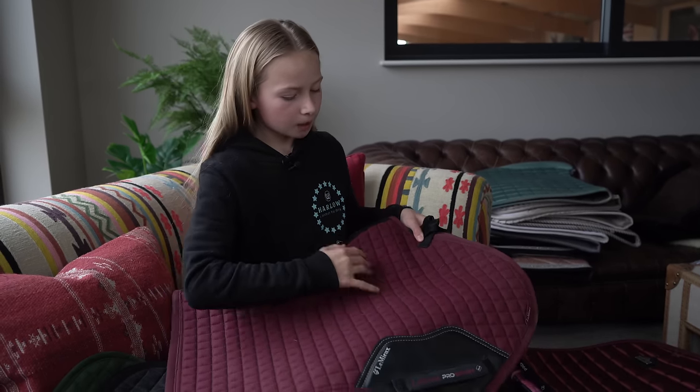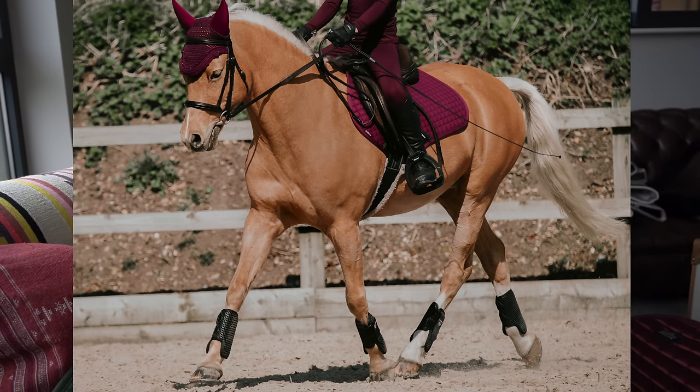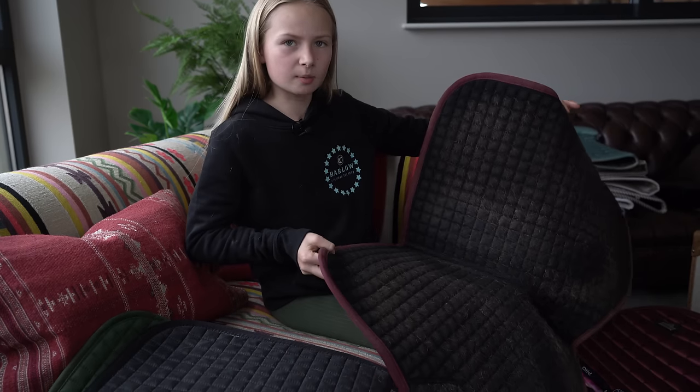We've got the matching hat silk for it - Lemieux do an amazing job choosing their pom-pom colours to match with their hat silk colours. We've got the matching ear bonnet and matching brushing boots as well. My mum did a full matchy matchy shop with this, using some of my leftover birthday money, and completely surprised me. I'm absolutely shocked by what she did - it was such an amazing choice.